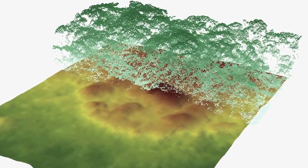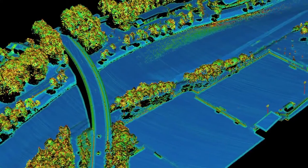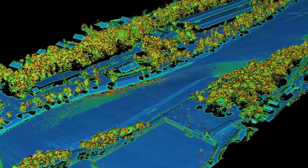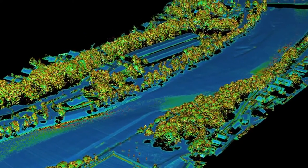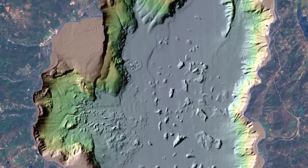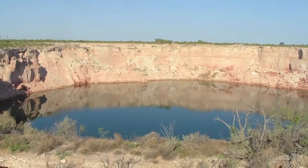LiDAR has been used to detect archaeological sites beneath tree canopies. It's been used to predict flooding extent from tropical storms and rainfall events by having better models of the surface. We've also used it for looking at sinkhole formations in places where you have cavities forming in the subsurface and then the land surface subsiding into those.